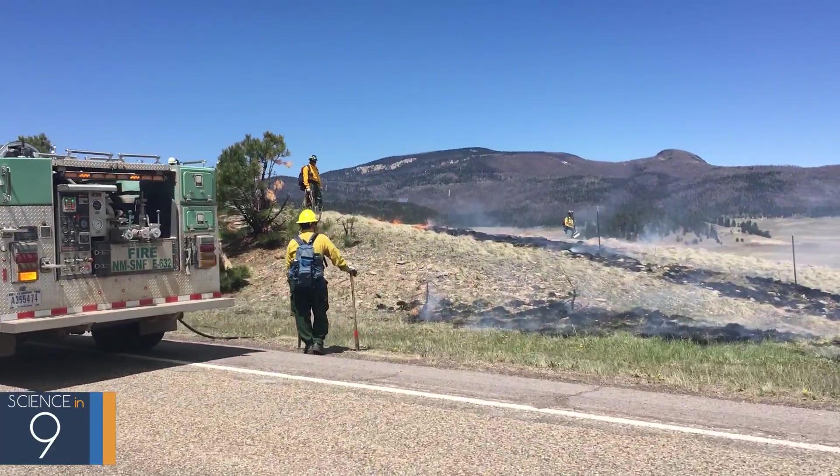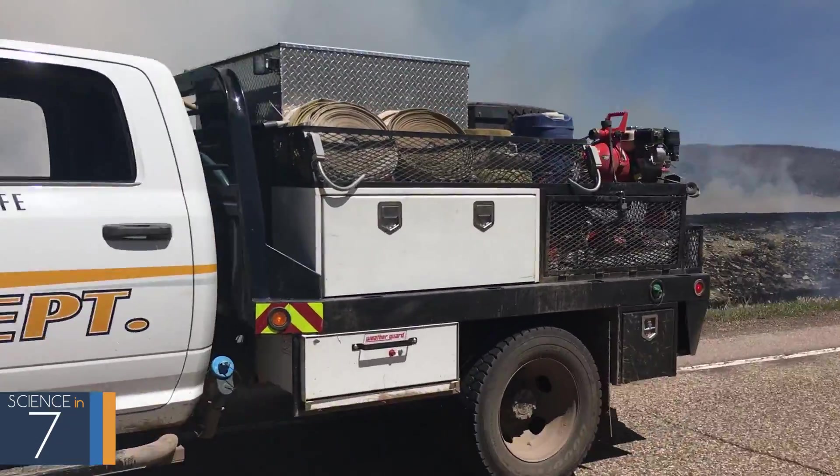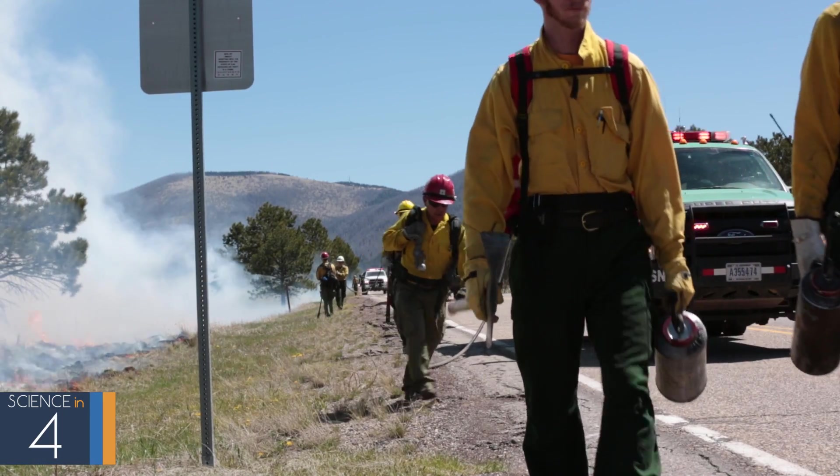This really is a wildland firefighting team. It's not just Los Alamos National Lab — it takes a community to combat that kind of threat and that kind of risk.